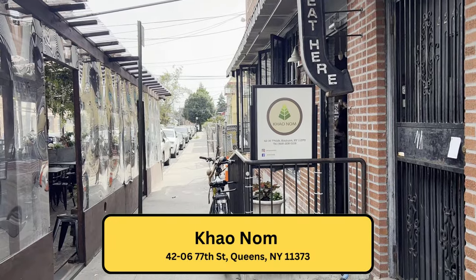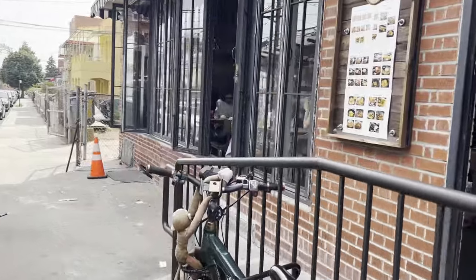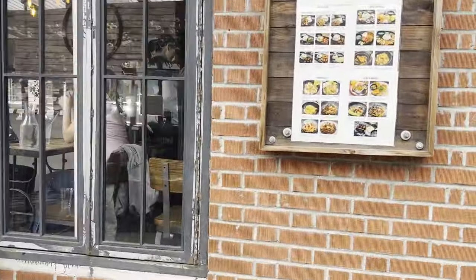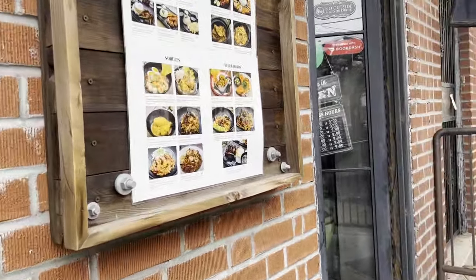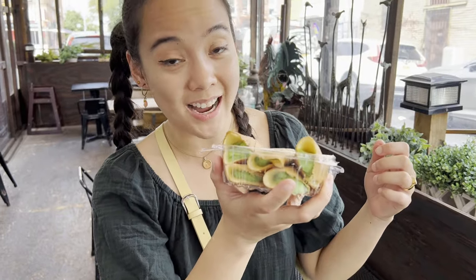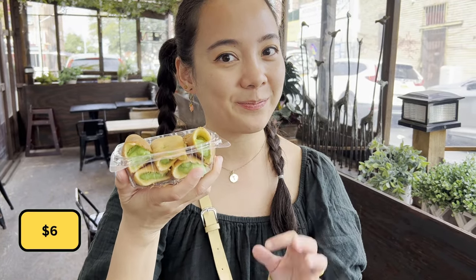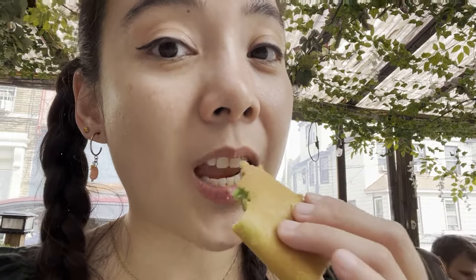Here is our last stop of our food crawl — Kao Nom. It's a Thai place, and we're getting some Thai desserts. For dessert, we're getting the Tokyo Pandan for $6. It's like a crepe, and inside is the pandan cream. It's very good — I love it. This place only accepts cash.